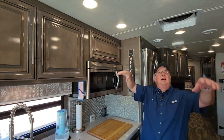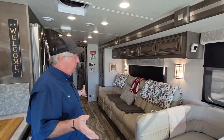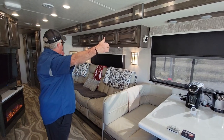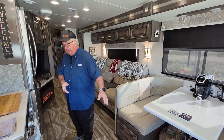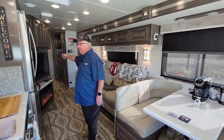All the lights in the motorhome are LED. On this side is what sold us on this floor plan — the super wide 100-inch theater seats. This is a whole slide, so this slide comes all the way out and it extends to about right here, giving you a full walkway all the way to the refrigerator. You can open the half bath — all of that is completely open.